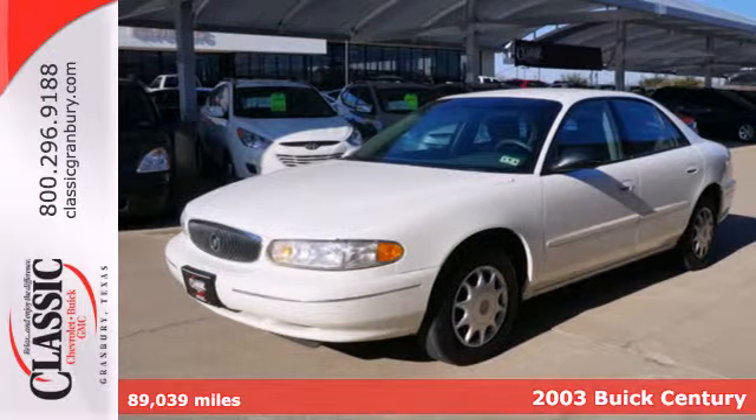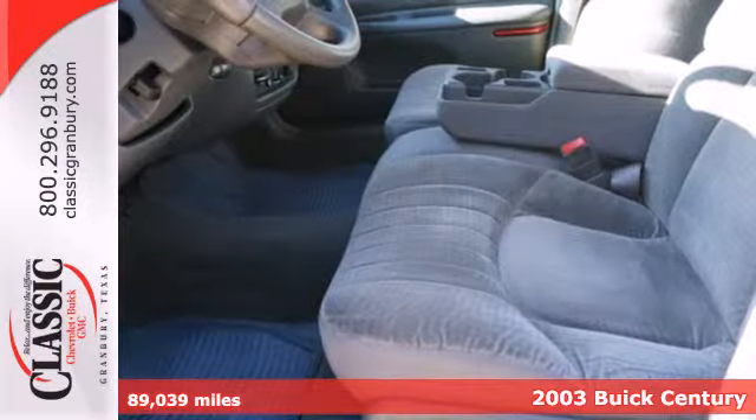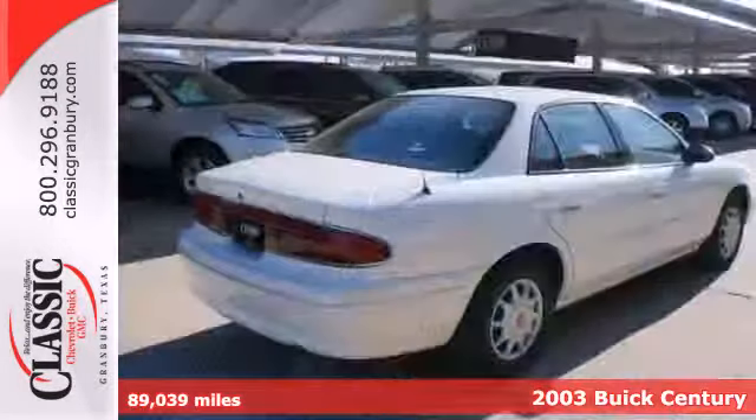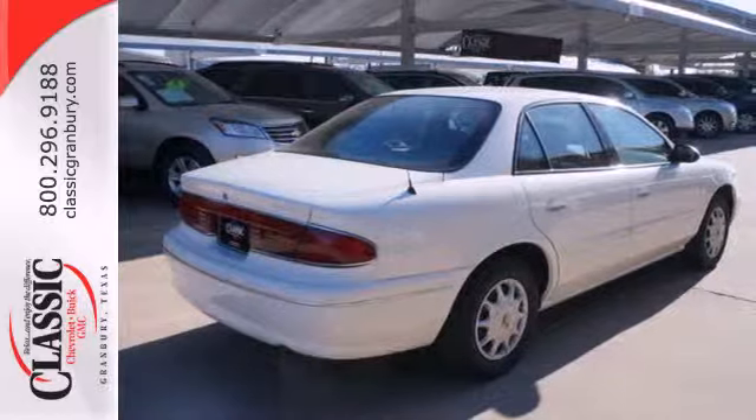It's a 2003 Buick Century. This beautiful sedan is loaded with standard features including air conditioning, power locks and windows, all-season tires, and child safety locks.